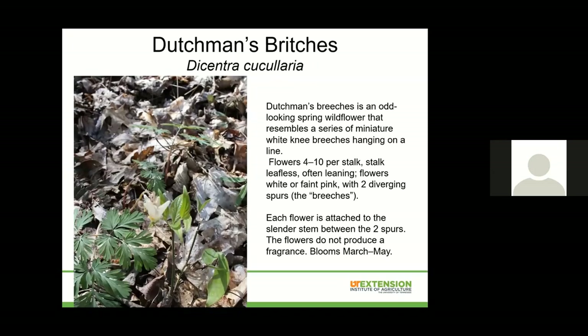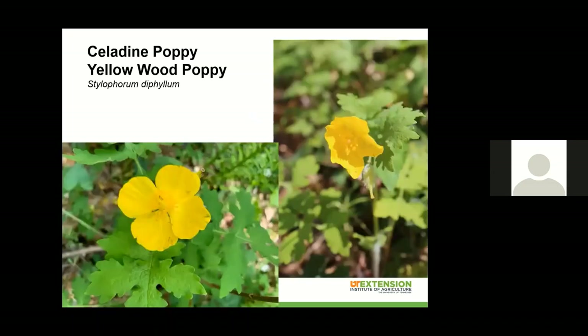Dutchman's britches looks like pants hanging on a line — baseball pants maybe, because they're white. They were just now starting to really get into full bloom. Celandine poppy, or wood poppy, is a really pretty one especially in the second or third week of April. They were in full bloom and blooming everywhere, having really spread and taken over Taylor Hollow — just a gorgeous flower.